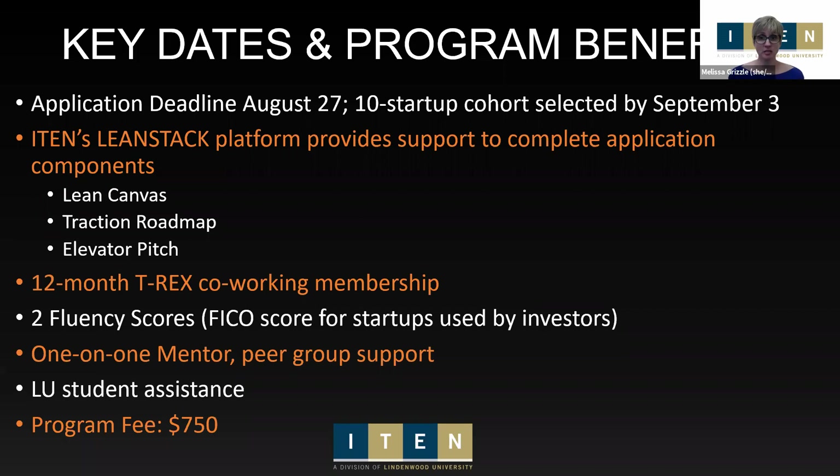There is a cost to this program — $750 per team, not per person, so multiple team members can participate. There's no cost to apply and payment isn't due at application; it's due by week three of the program, giving you a little time to get settled before paying the fee.